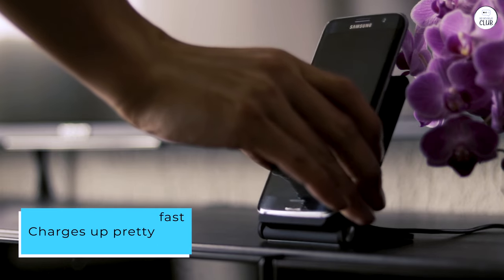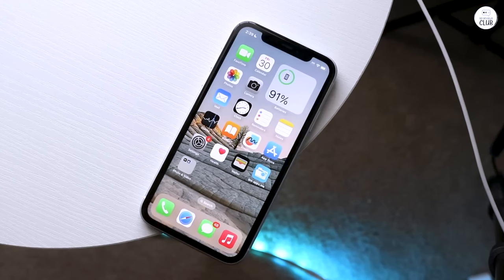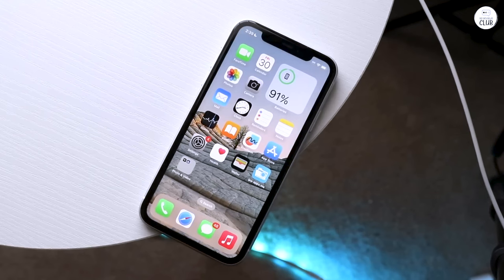It charges up pretty fast, though it also depends on how good your charger is. The camera quality is much better than the XR, and I was happy about that.